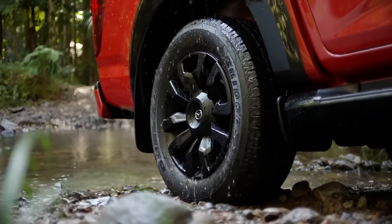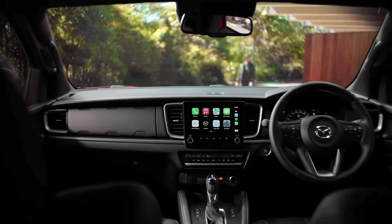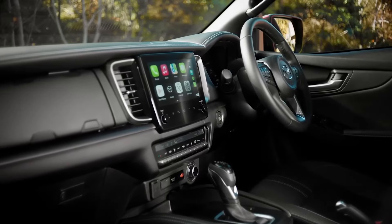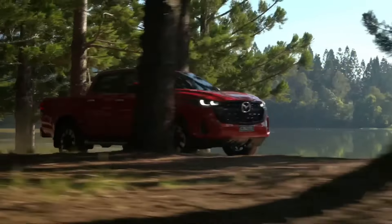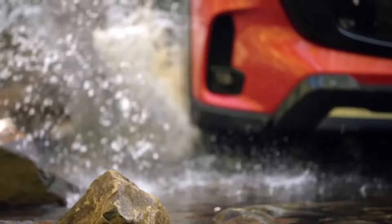Overall, the 2025 update of the Mazda BT-50 brings significant improvements in design, technology, and safety. The truck maintains its ruggedness and capability while becoming more modern and connected, meeting the demands of today's market.